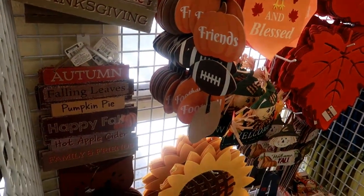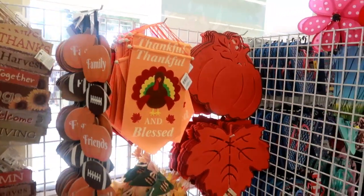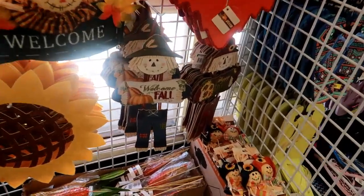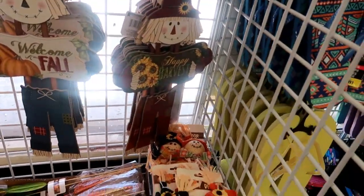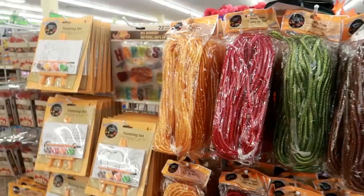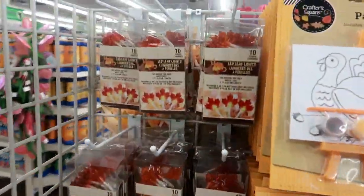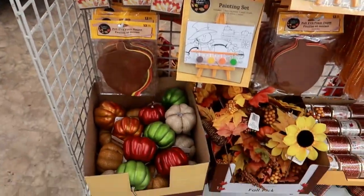And then you got these scarecrows down here — 'Welcome Fall' and 'Happy Harvest' — mesh painting sets, and then LED leaf lights on this one with more pumpkins.